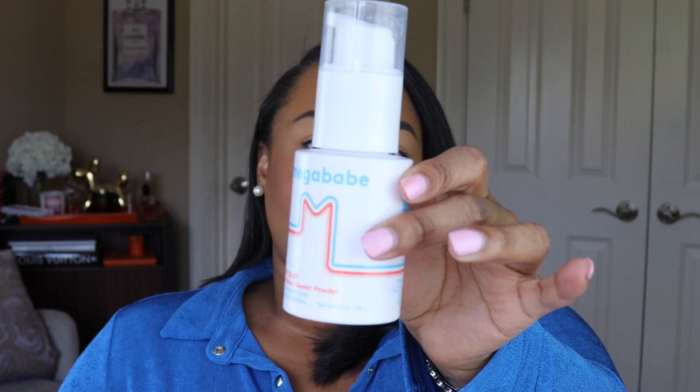Let's go on to skincare. The first product I want to talk about is a complete winner — this is the Mega Babe anti-boob sweat powder, Boob Dust. I received this from the brand and was really excited about it because I used to use a Gold Bond powder to soak up sweat in my chest area. I have a larger bust, I work out every day, and skin-on-skin contact when you get sweaty can develop a rash, so staying cool and dry is of most importance to me.